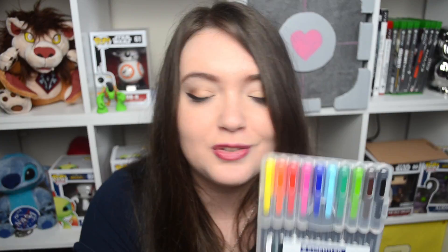I also have some extra pens. These are the Stadler pens. I really like these, especially if I want to implement some colors in certain areas of my planner. I got these before I got some other pens. I really like them — I think they work pretty well.